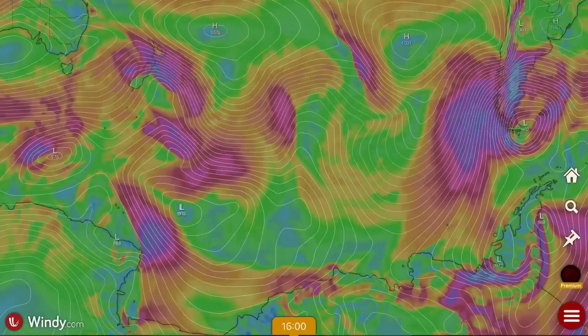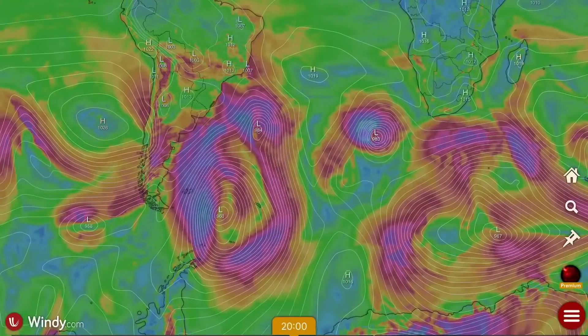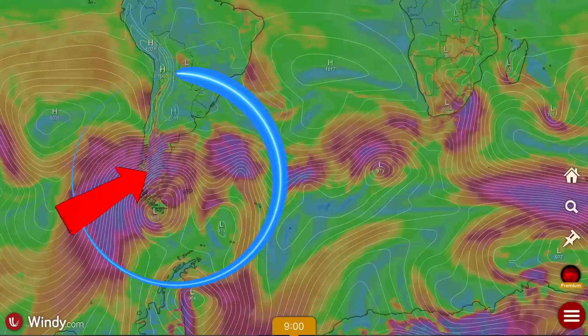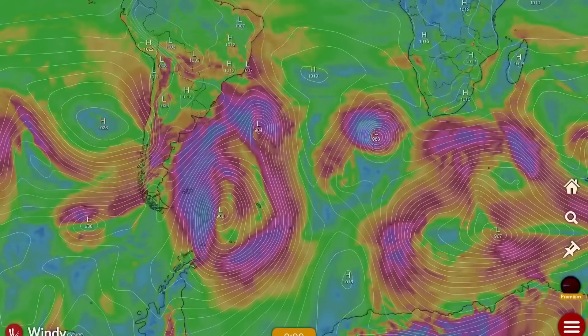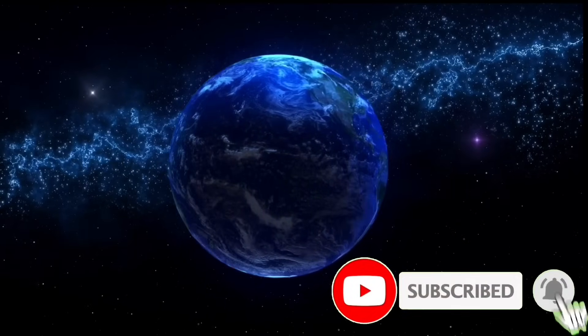This is getting out of hand. But this is the stuff that I've been talking about, stuff that I've been warning everybody about. It's happening, and it's going to get worse. Heads up. Much love, everybody — it's about to get very windy. Stay aware and prepared.